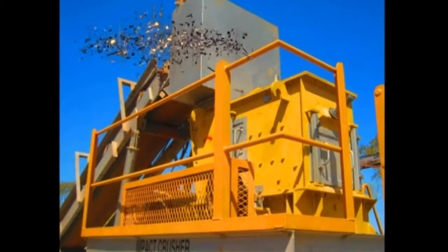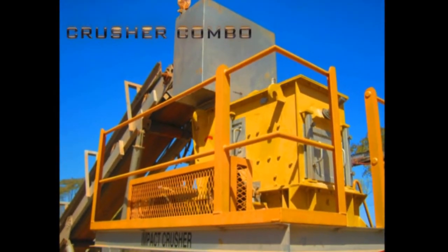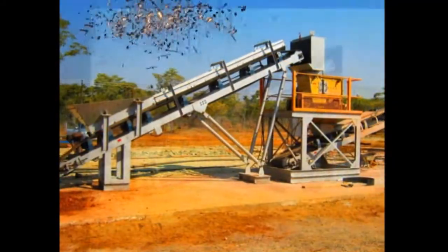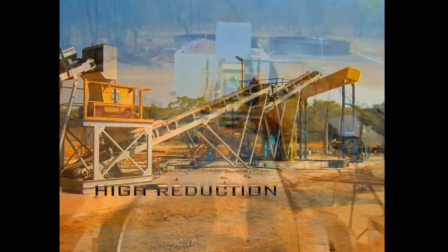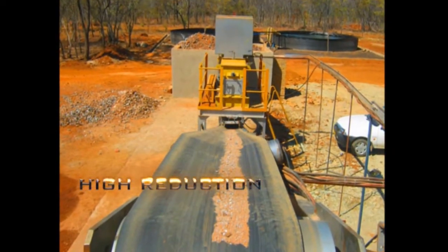We offer the option of combining the scrubber with an impact crushing module. The impact energy causes the ore to fracture along the gold grain boundaries, leading to early liberation for minimum energy input. The crushing circuits provide high reduction ratios.